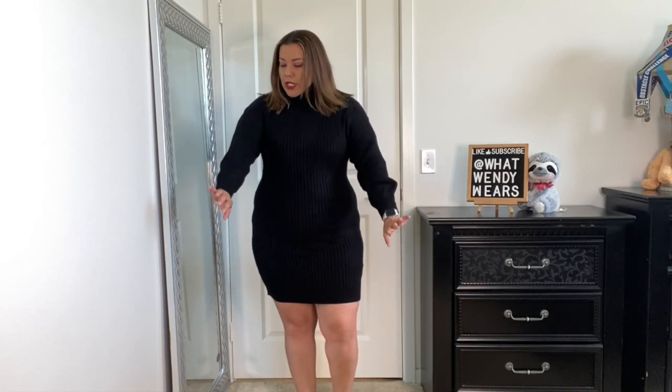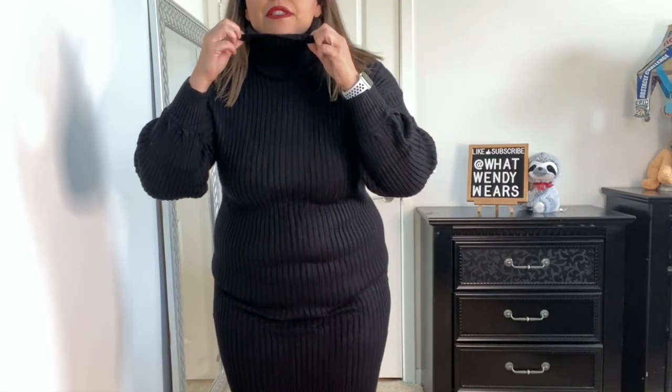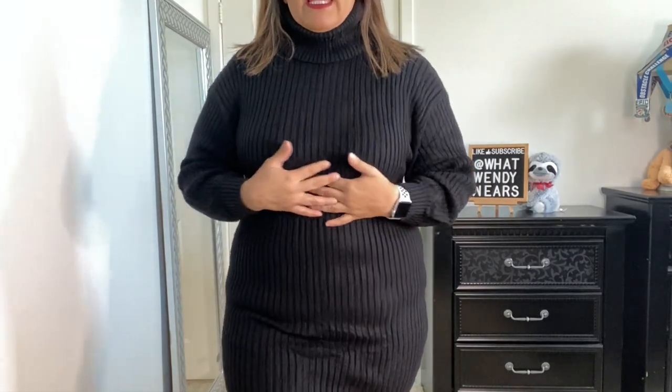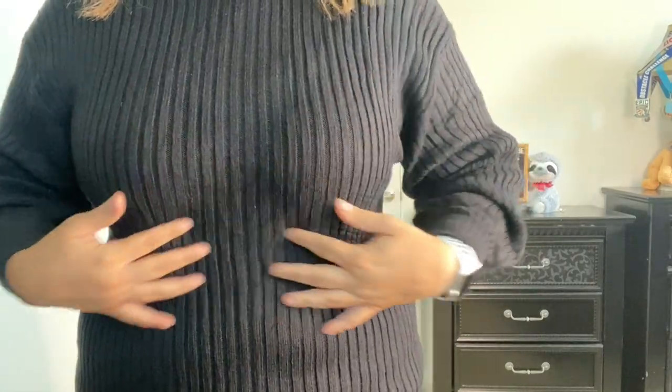The sleeves are cute too — they are a little looser, more like a balloon sleeve, but they're not overly done, which is nice. Really good length. It fits me perfect. Now the neck, as you can see, it is a turtleneck. So you could adjust it however you like. And it is a ribbed dress. I am wearing shapewear underneath, but it's like a dress shapewear so it's not super compressing, but it will smooth you out, which I do love.